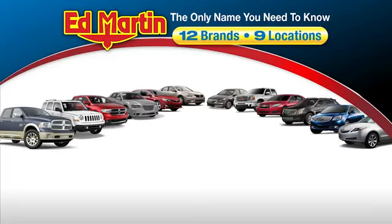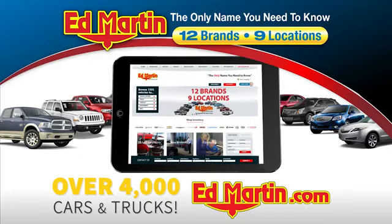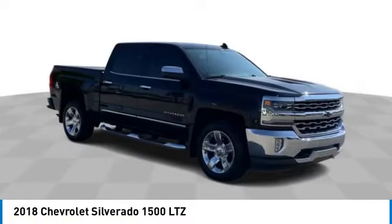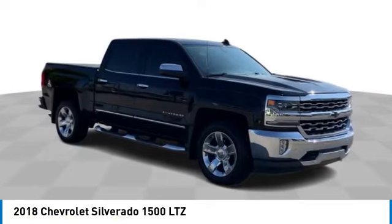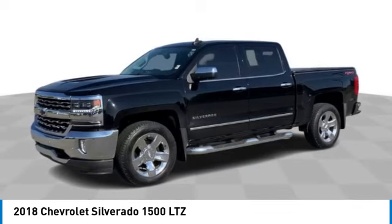Thank you for clicking our video. You can also shop over 4,000 more cars and trucks online at edmartin.com. Stop by and take a look at the 2018 Silverado 1500. The Chevy Silverado 1500 has the lowest cost of ownership of any full-size pickup.